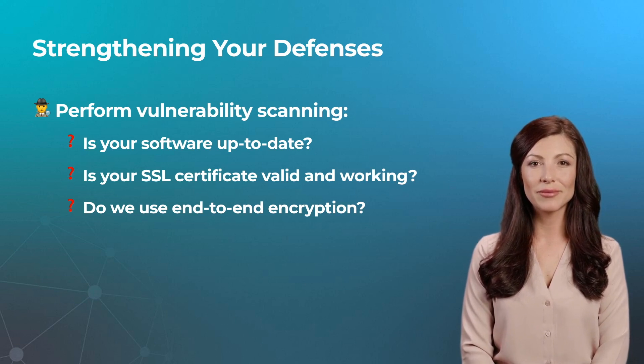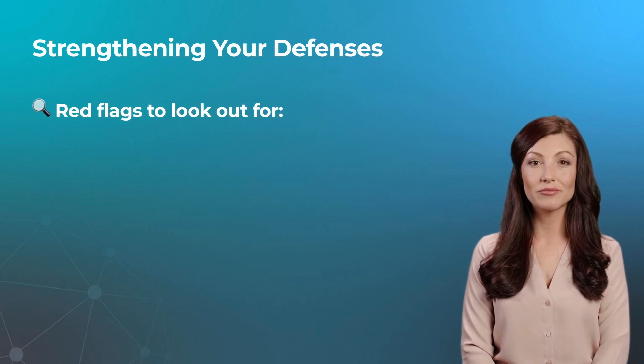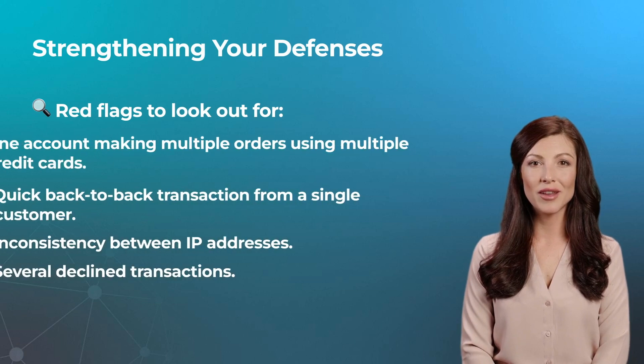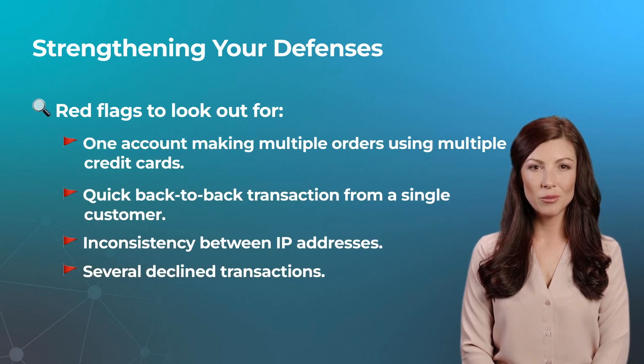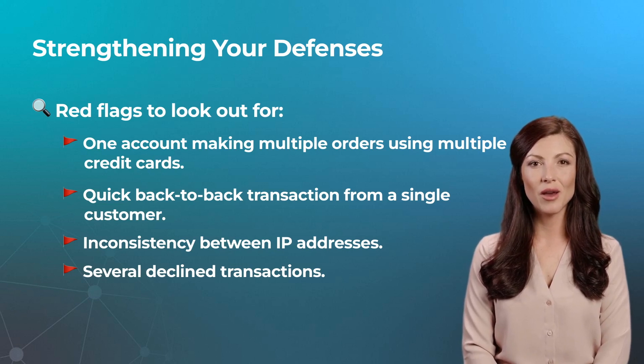While bots are becoming better at flying under the radar, there are some common red flags you can look for: one account or IP address making multiple orders using multiple credit cards; quick back-to-back transactions from a single customer; inconsistency between IP address geolocation and billing address; and several declined transactions, particularly if the card credentials are not correct.